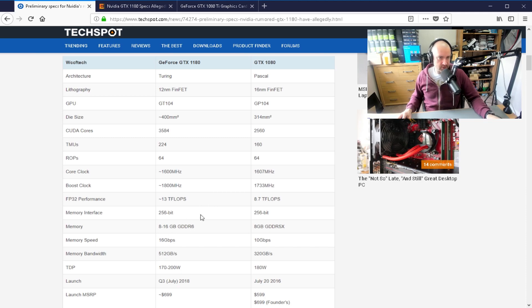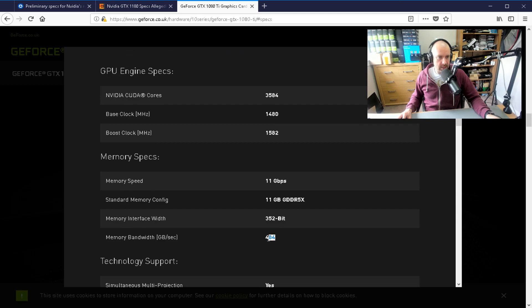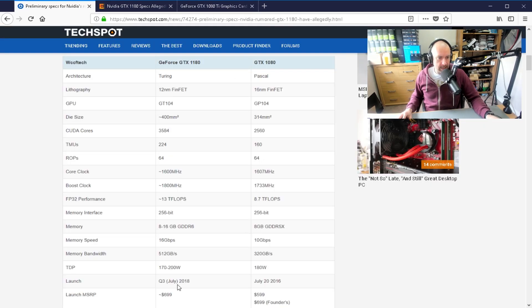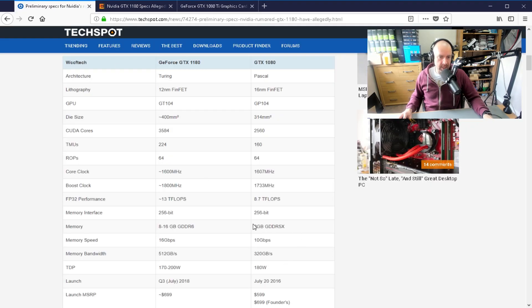The memory bandwidth is 512, which is a slight upgrade from the 484 on the 1080 Ti. It also says the memory speed is 16 gigabytes per second — that's quite a big jump. It was 11 gigabytes per second on the 1080 Ti, and 8 on the 1080.